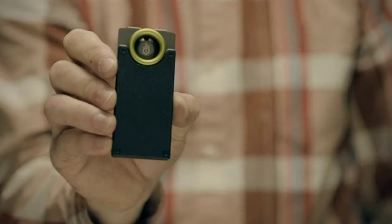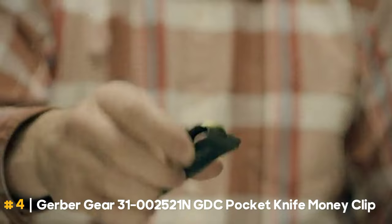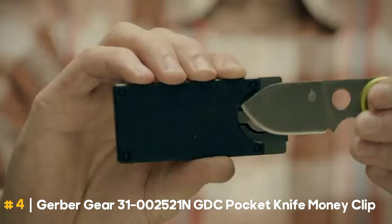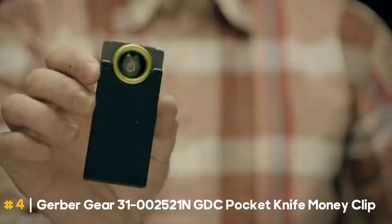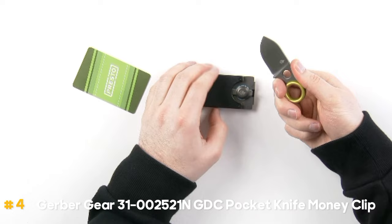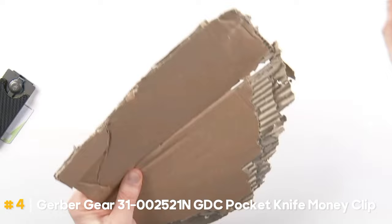The Gerber Gear 3100-2521N-GDC Pocket Knife Money Clip is a must-have for multifunctionality. It combines a pocket knife and money clip in one sleek package, priced at $35.55. This slim, portable tool has a clip that can store up to five credit cards. It also has a covert 1.75-inch fine-edge blade. This equipment fits in with daily work and is convenient to carry around in your pocket. According to reviews, Gerber produces reasonably good knives for the price point.